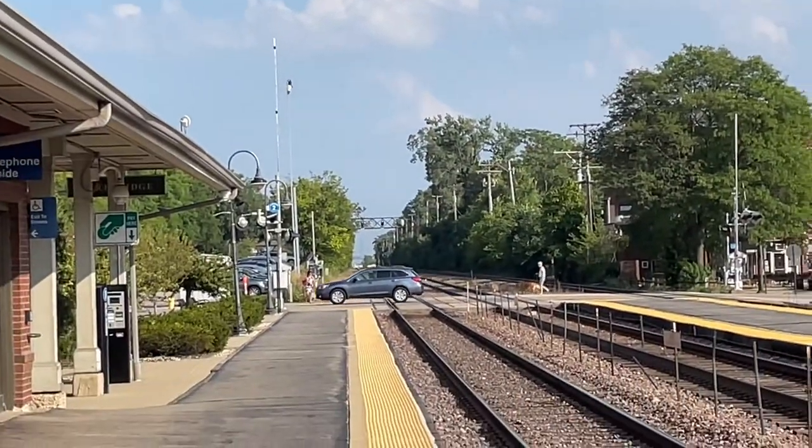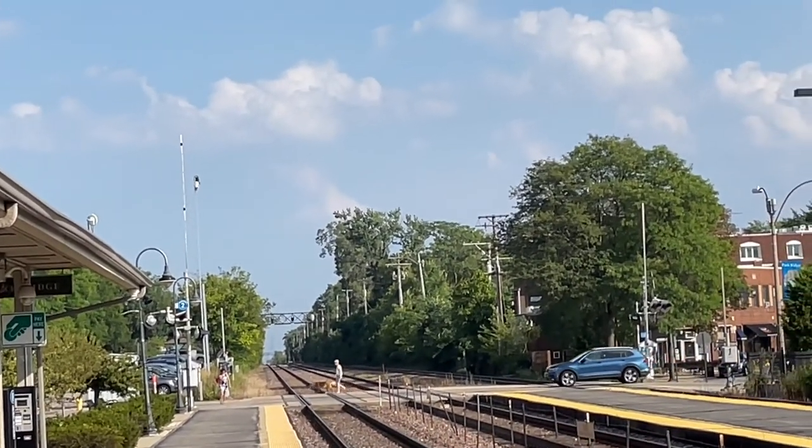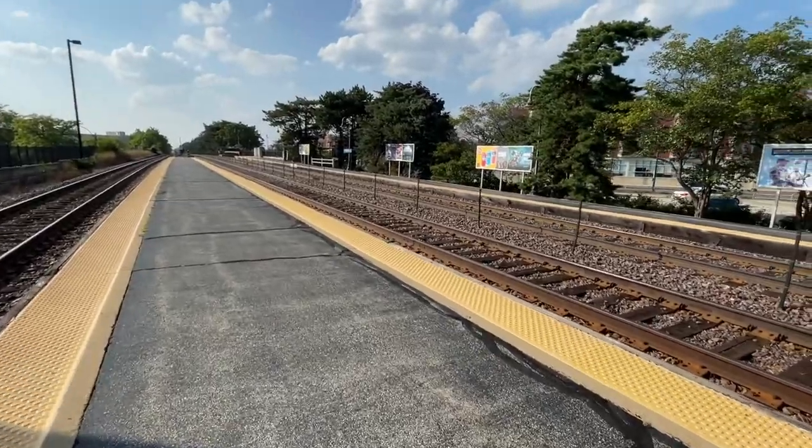You can barely see the skyscraper right there. Through on the other platform.